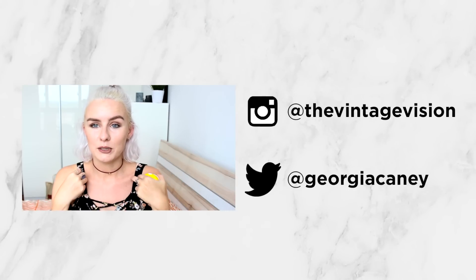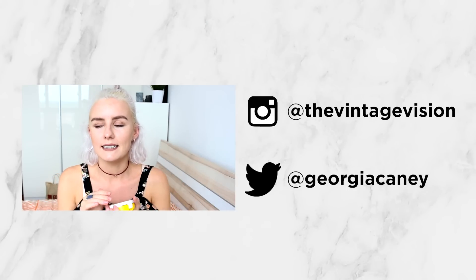That is the end of my haul, guys! I really hope you enjoyed it — give it a thumbs up if you did and hit the subscribe button if you haven't already. Be sure to follow me on Instagram if you want to see what I'm up to — it's The Vintage Vision — and I will see you in my next video. Bye guys!